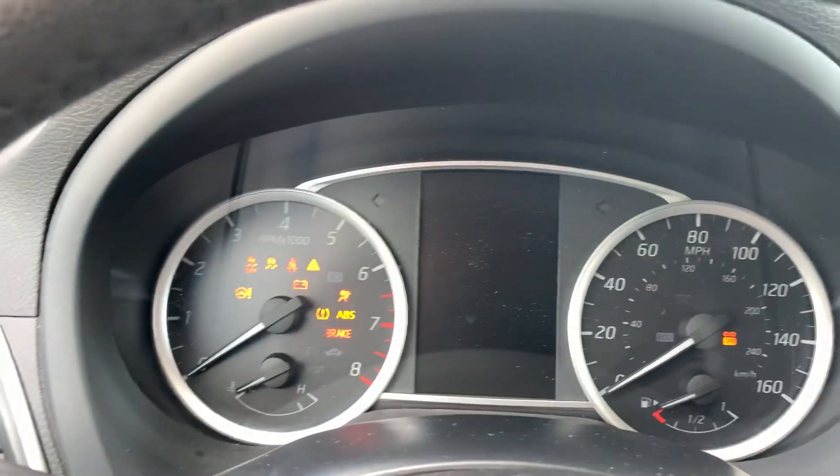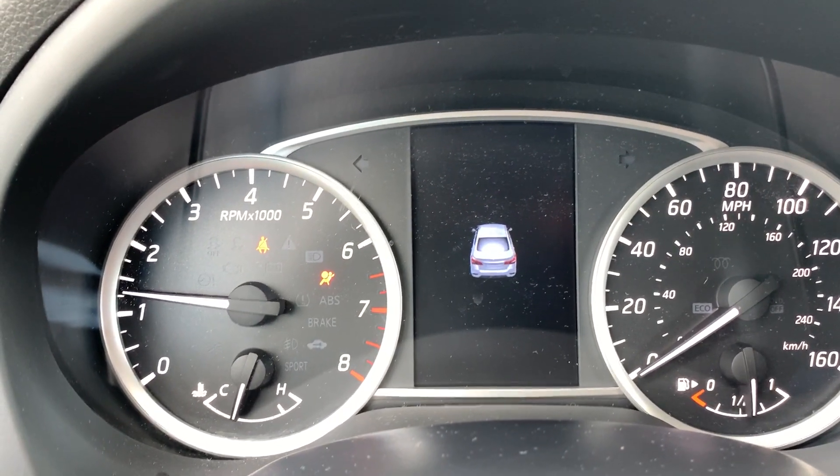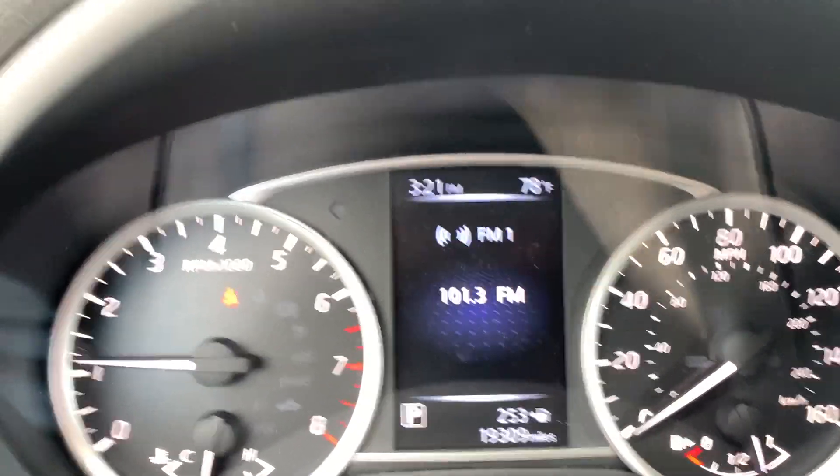You'll notice all the warning lights turn on — traction, ABS — and they turn off as they should, with the exclusion of the seatbelt light because I'm not buckled in. 19,309 miles.